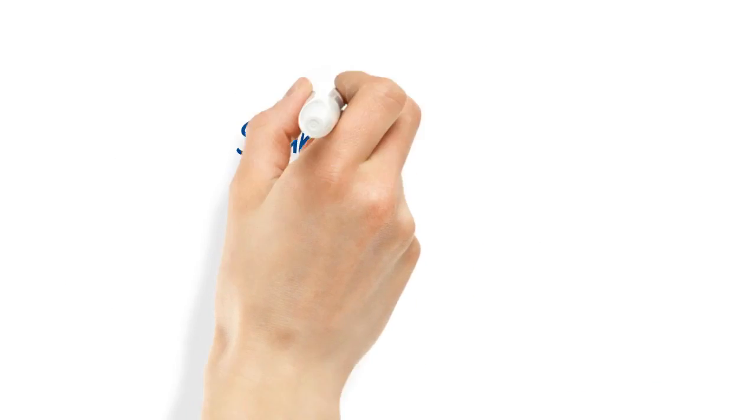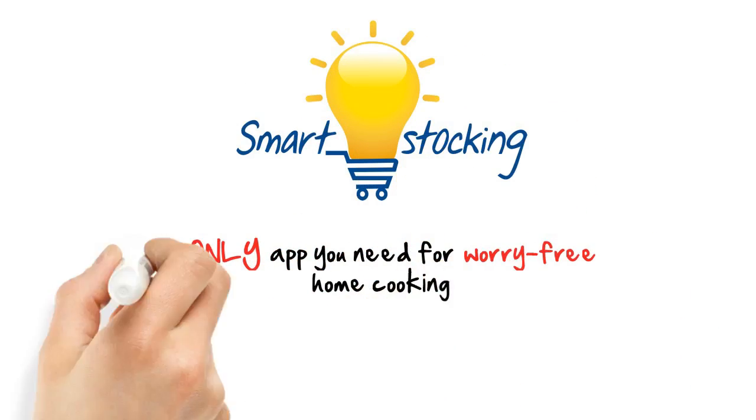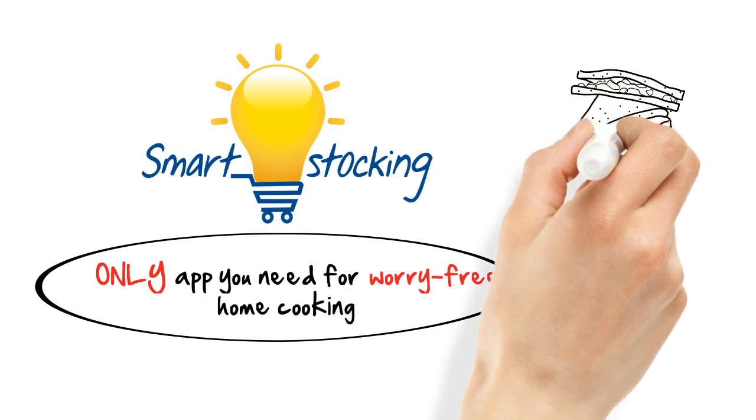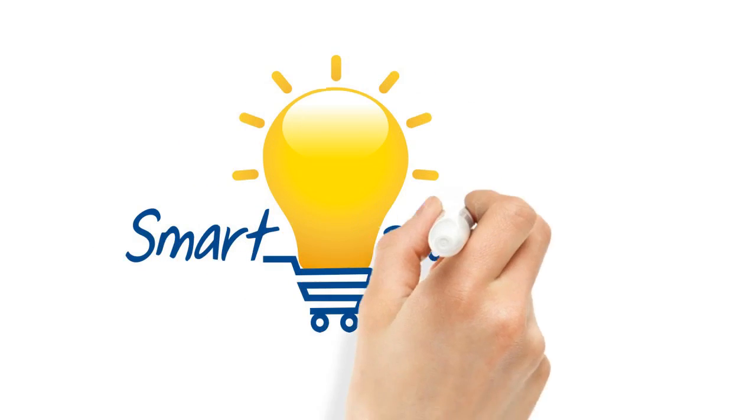Now that's an idea. Introducing Smart Stocking — the only app you need for worry-free home cooking, by making recipe suggestions for what can be cooked with the groceries that are in your fridge. Register for our free account at SmartStocking.com today.